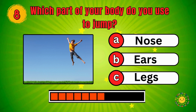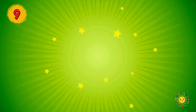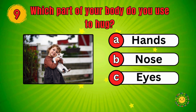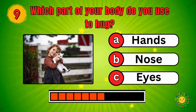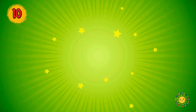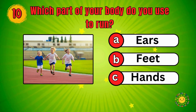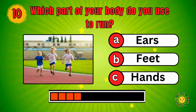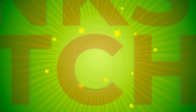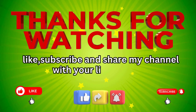Which part of your body do you use to hug? Hands, Nose, Eyes — Hands! Which part of your body do you use to run? Ears, Feet, Hands — Feet! Thanks for watching, like, subscribe, and share my channel with your little friends.